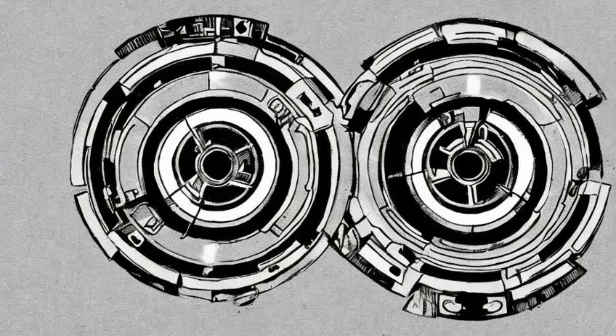The arc reactor was a device initially designed by Howard Stark and later adapted by his son Tony. A massive arc reactor provided power for the sprawling complex of Stark Industries until its destruction, and later the Stark Tower.